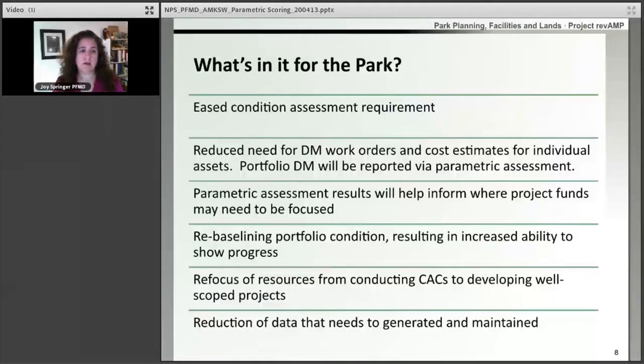So what's in it for the park? The biggest thing that comes out of this is an easier condition assessment requirement. Instead of going out and writing a work order and costing it for everything in order to come up with a deferred maintenance number, we're doing this quick rapid visual assessment that models our deferred maintenance number. We are only writing those work orders and costing them when we need them to do the work or for a project.